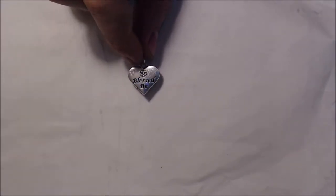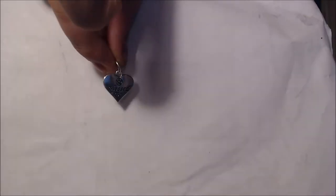So this one is a Blessed Bee pendant — I love this, I can see already what it is. It comes with a little chain and then the charm. I'm going to wear this right now. It's this little Blessed Bee charm — it has a pentagram at the top and it says 'Blessed Bee' on it.